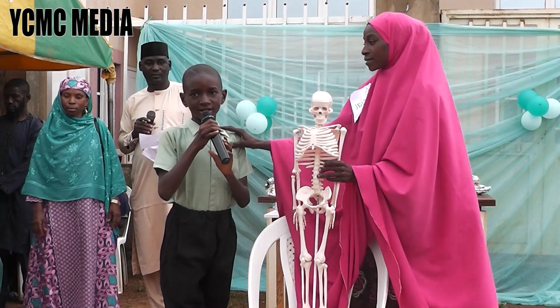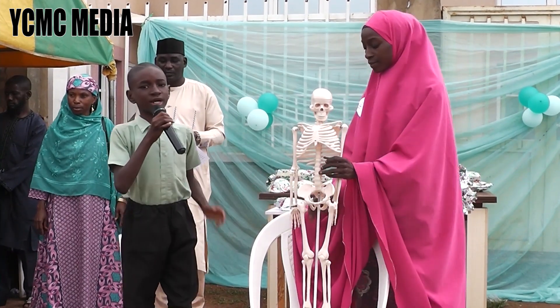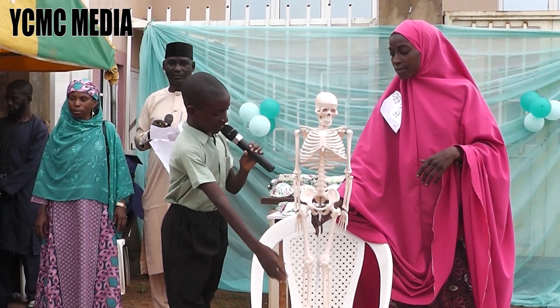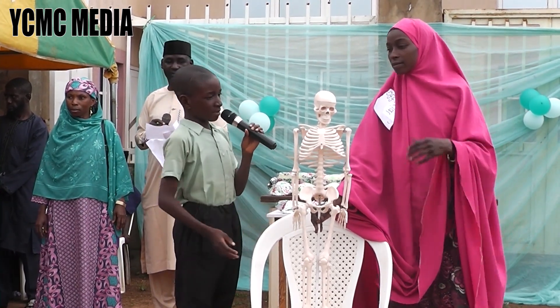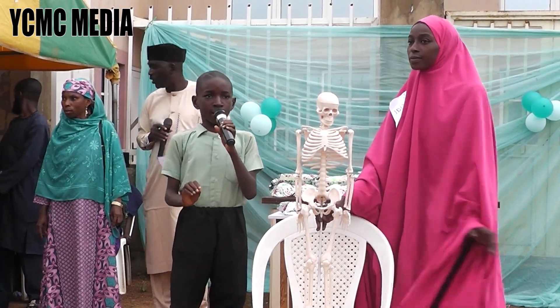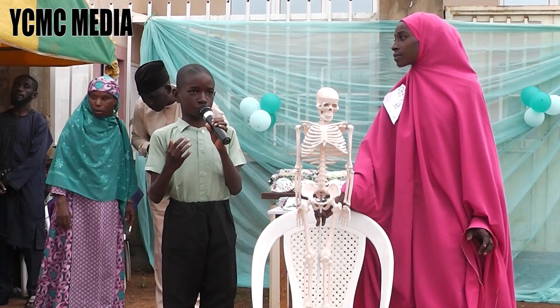Good morning, parents, teachers, and my fellow students. My name is Mustafa Amir. I want to talk about the hands and feet. The hands and feet are amazing. You can do many things with them, like racing, playing the piano, and even moving your toes.